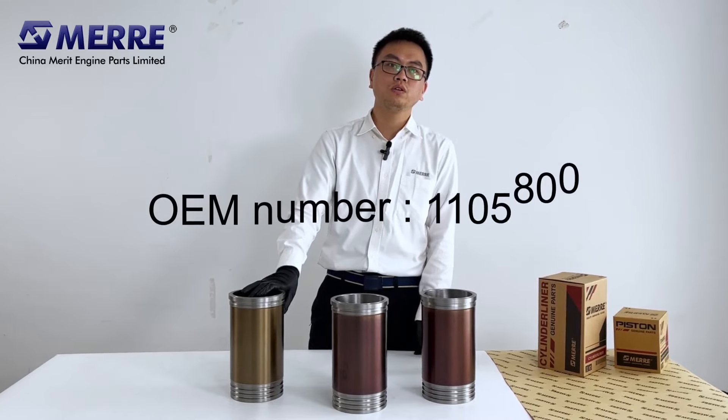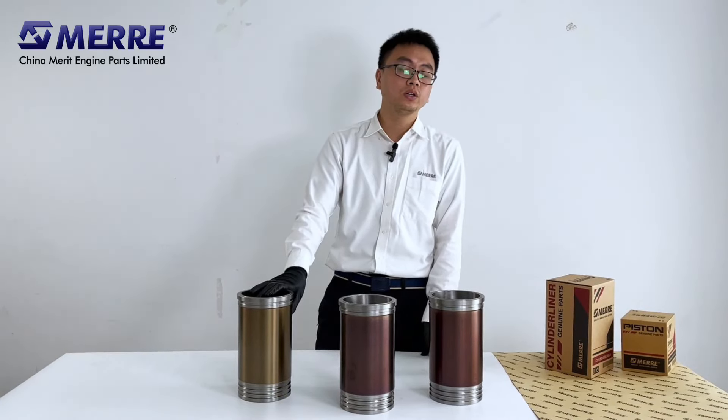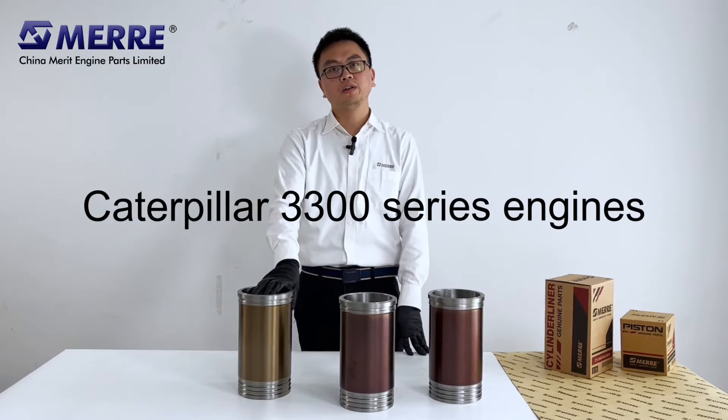The OEM number is 1105800, which equals 2P8889. It's used in Caterpillar 3300 series engines like the 3306 and 3304.